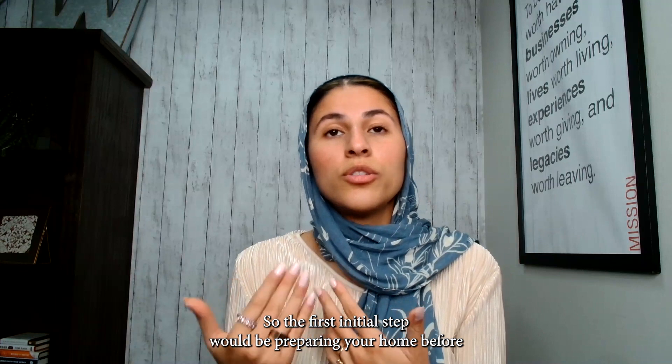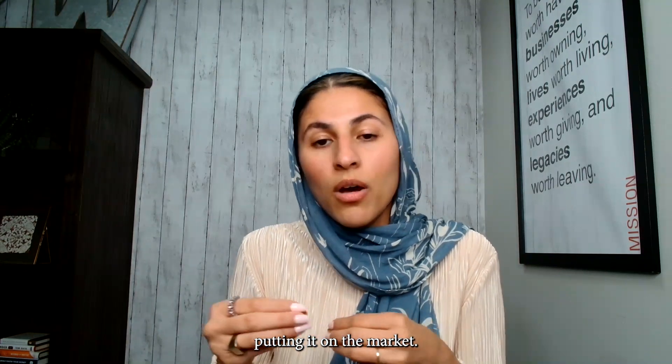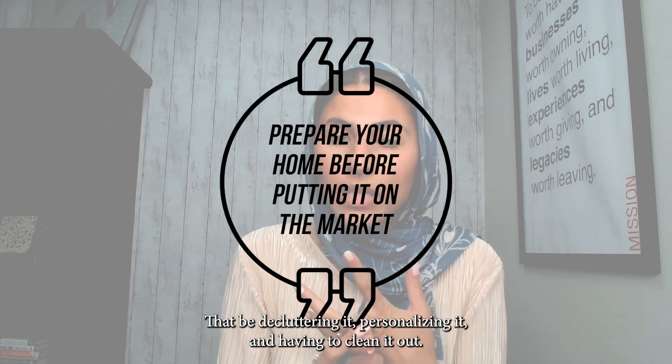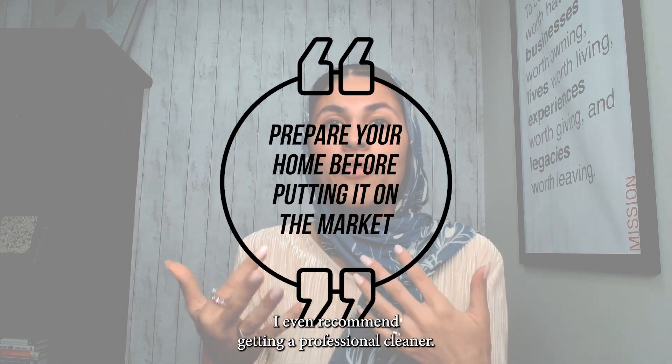The first step would be preparing your home before putting it on the market. That means decluttering it, depersonalizing it, and cleaning it. I would even recommend getting a professional cleaner.